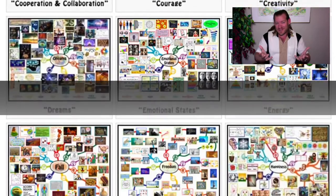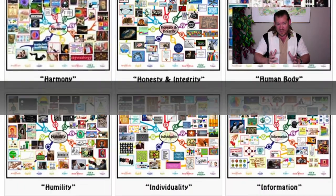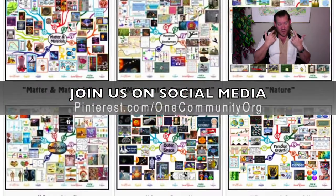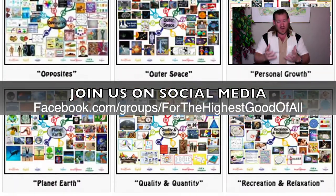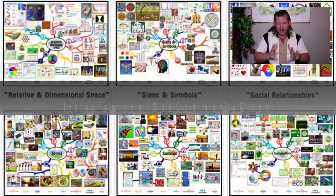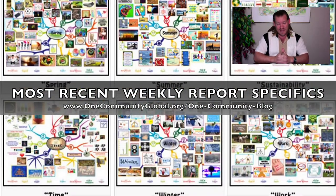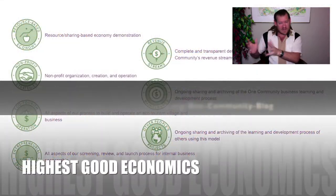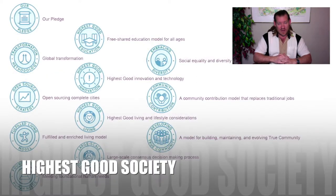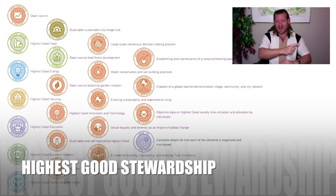This is what our all-volunteer team has been up to. We've spent the last seven years working on this with over 400 volunteers contributing — including myself. We're a non-profit organization doing this because we want to live this way and create a world that works for everybody. We know it's possible within our lifetime if we can create a self-replicating model. Thank you for watching — visit our written blog to see the specifics of everything we've done this past week.